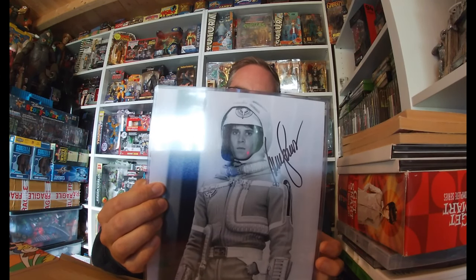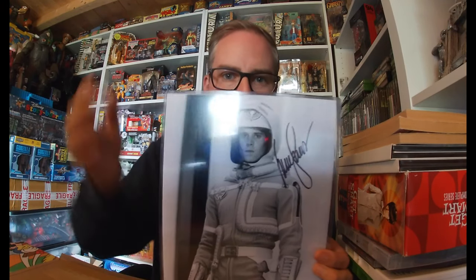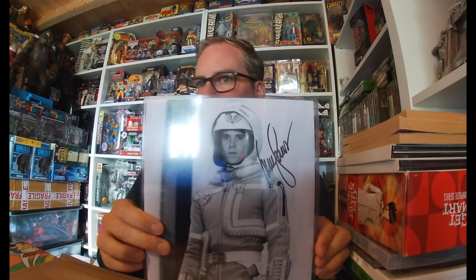My other one, which I wasn't expecting to see, is for one of my all-time favourite movies — The Last Starfighter. I love the movie; I know it's always talked about being remade. I got Lance signed for The Last Starfighter — that was also £20. I'm so happy with that. It'll go straight into a frame because I've got the original movie posters for both Ghostbusters and The Last Starfighter.